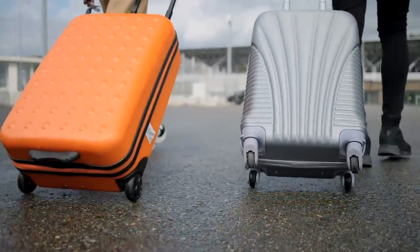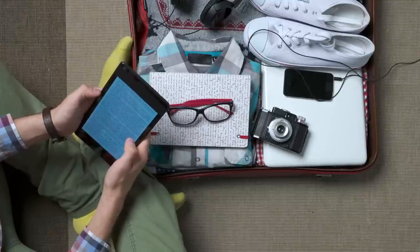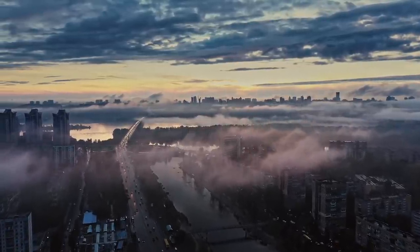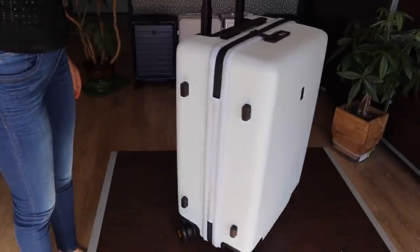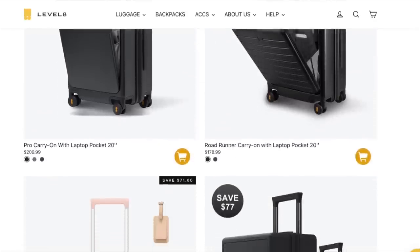Another advantage to a hard shell suitcase is that the hard casing is going to provide better protection for your items, not only from any rough handling, but also from rain or snow — especially if you look for one like the Level 8 textured carry-on that has a waterproof and scratch resistant surface. I've partnered with Level 8 luggage, so the majority of the luggage that I travel with, as well as the majority of the luggage that you will see in this video, will be from the Level 8 carry-on line. You can find a discount code along with the link to any of the Level 8 luggage that I mention in the description.